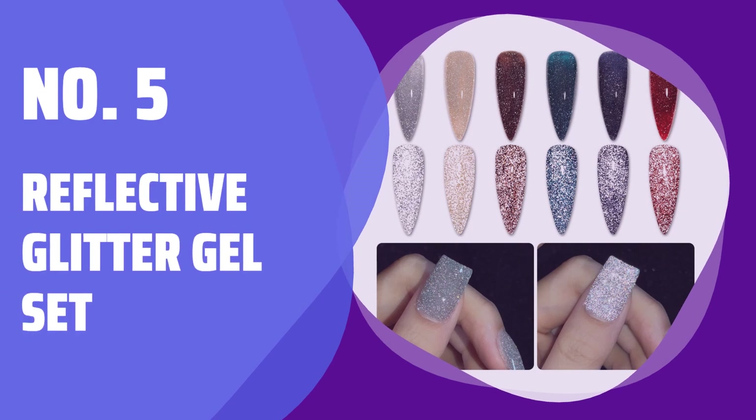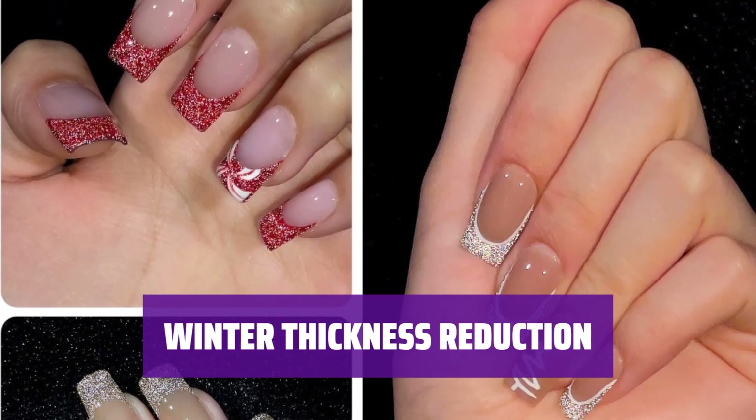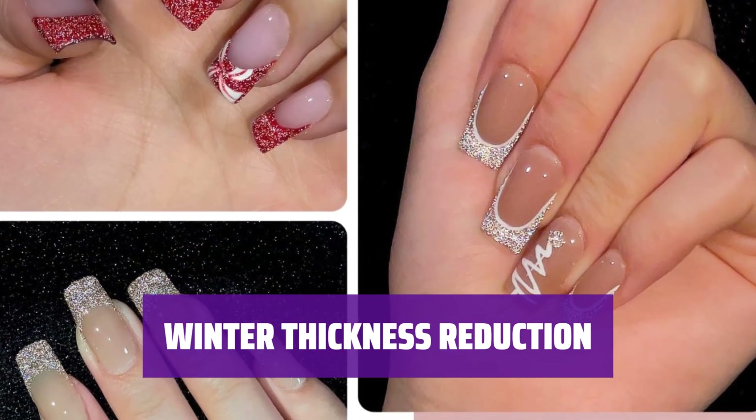Number 5: Reflective Glitter Gel Set. Achieve a stunning shimmery finish with the Reflective Glitter Gel Set by applying a gel top coat. In winter, heat up the gel to reduce thickness for a flawless application.